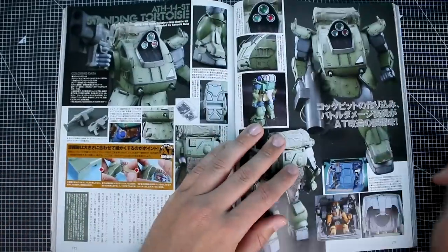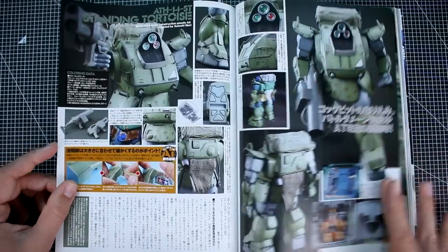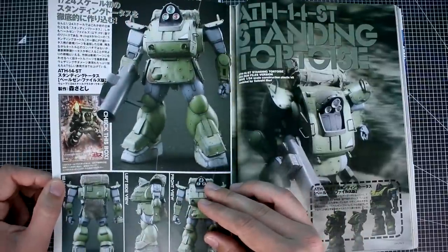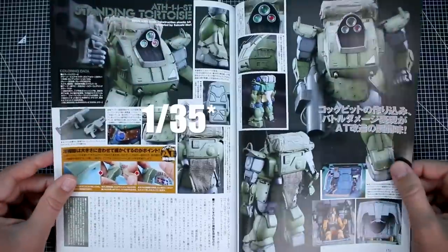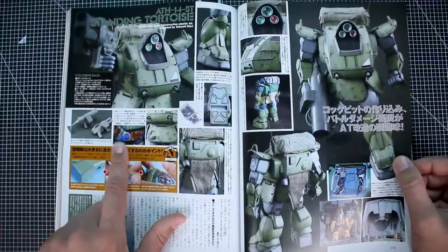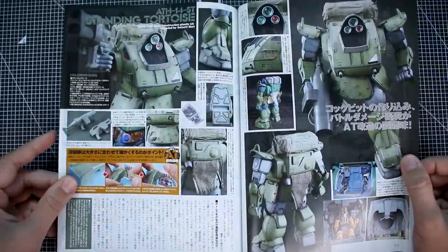We've taken a look at a couple of the Wave Votoms kits recently, though I believe those newer ones were 1/48 scale — smaller than this 1/24 scale kit. There are a couple of work-in-progress photos over here, but really a beautiful build with nice painting and weathering on that one. Next up we get into some Macross stuff, which is not really my area of expertise.